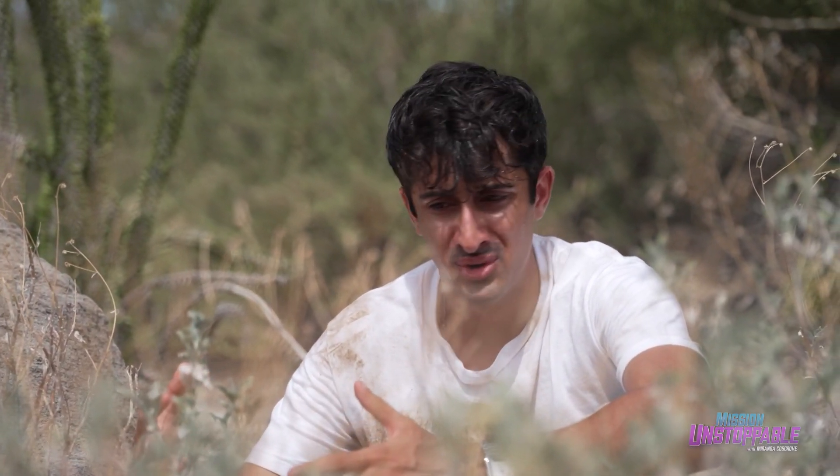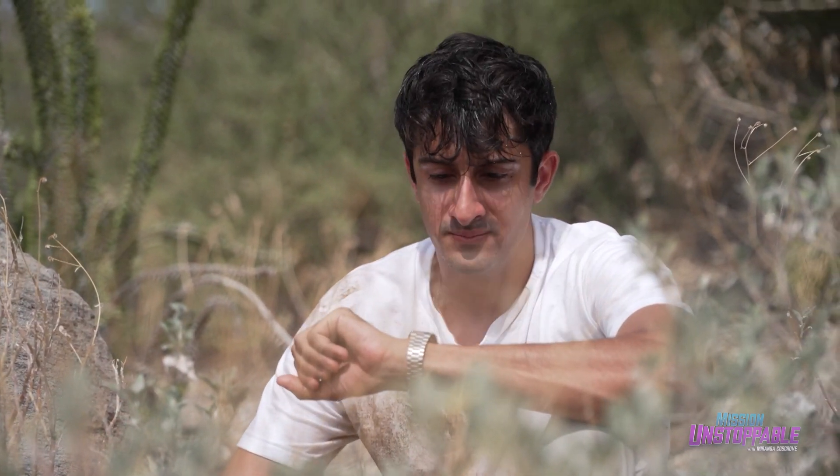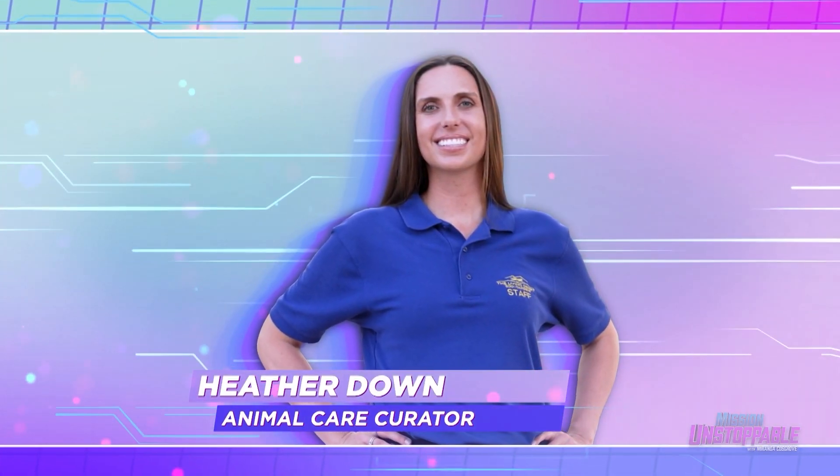No water, no food, no shelter. I think this might be the end for me, and I've been here about 45 seconds. How do animals survive in such extreme conditions? To find out more, I'm about to meet with Heather Down, Animal Care Curator at the Living Desert Zoo and Gardens.